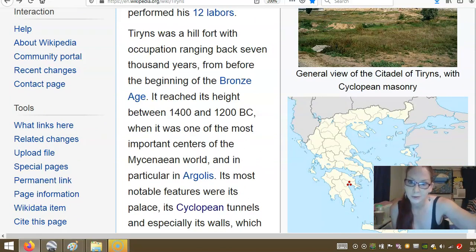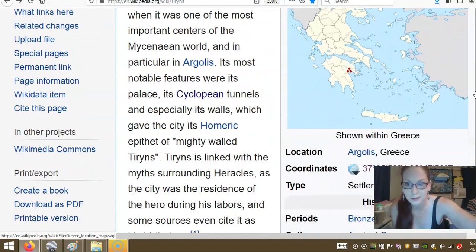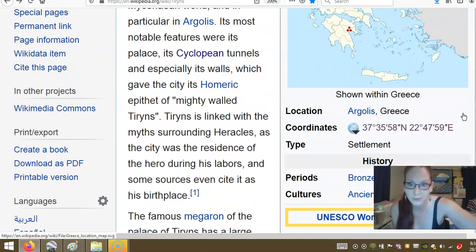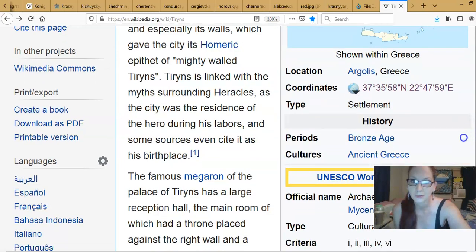Its most notable features were its palace, its Cyclopean tunnels, and especially its walls, which gave it its Homeric epithet 'mighty-walled Tyrins'. Tyrins is linked with the myths surrounding Hercules, as the city was the residence of the hero during his labours, and some sources even cite it as his birthplace.